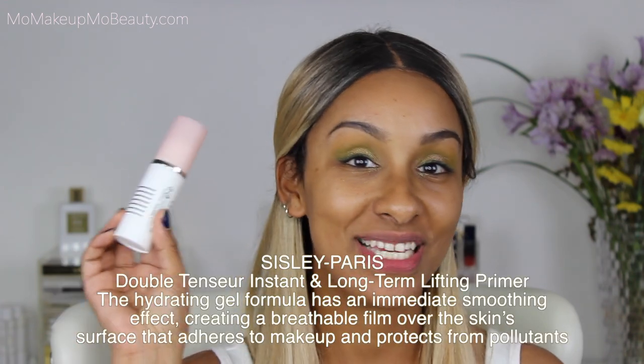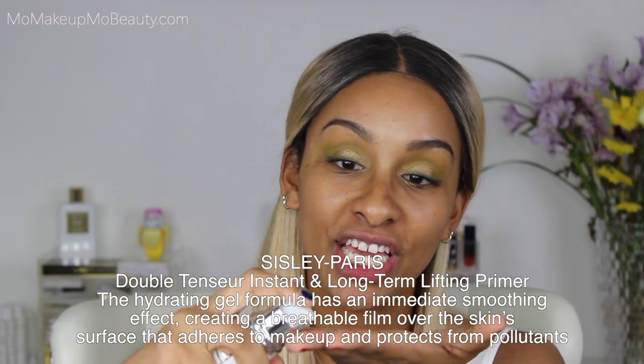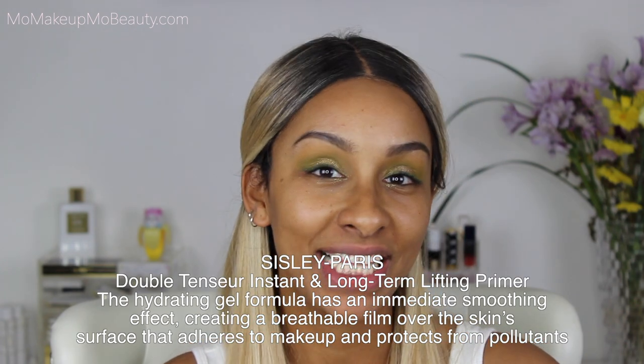I do get a little bit of fallout with this color, so that's why I decided to do my eyes first. We'll finish up the lower lash line once we get the rest of our face makeup applied. Now let's prime. I'm going in with my Sisley Double Tint Seer. This is a hydrating gel formula — it's like a second layer to your skin. It also has skincare benefits, so if you have fine lines, wrinkles, or redness, it'll help treat them. It creates a breathable layer on your skin to allow makeup to adhere and stay, and it creates a little bit of tack which will definitely help your makeup last longer.